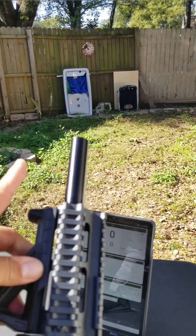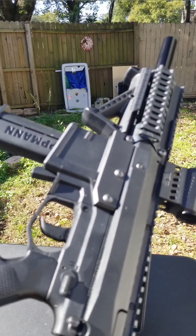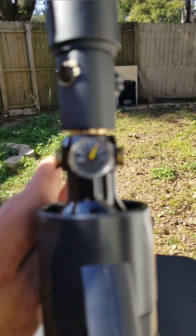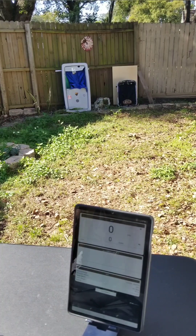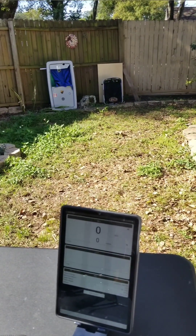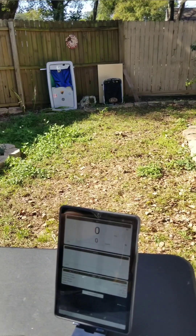Okay guys, we're back. I have the 9-inch Grimberg in the M17 shooting the 8-gram — which I believe is a 124-grain projectile. I'm currently right at about 3,000 PSI. Should be right on the dot. I'm not sure how many shots we'll get out of this. Let's go ahead and mount the FX Chrony on here.